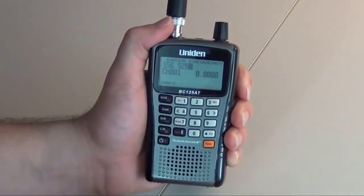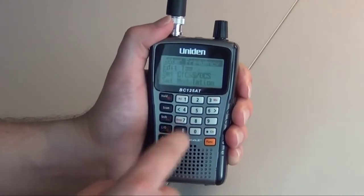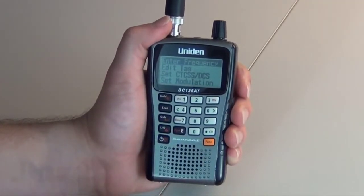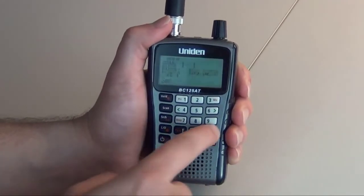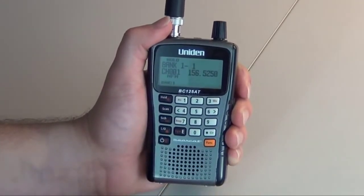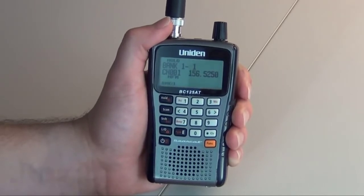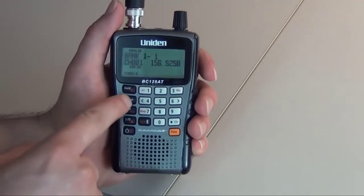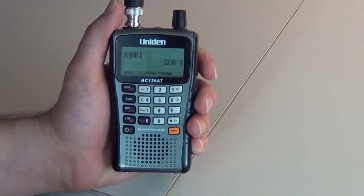You can listen to both civilian and military bands, including non-digital police, ambulance, fire, weather, marine, aircraft, railroad, civil air, amateur radio services, and racing. Take this Bearcat Handheld Radio Scanner with you on the road or on outings. It packs plenty of features in a lightweight, portable design. The orange backlight display is easy to read, even in low-light conditions.